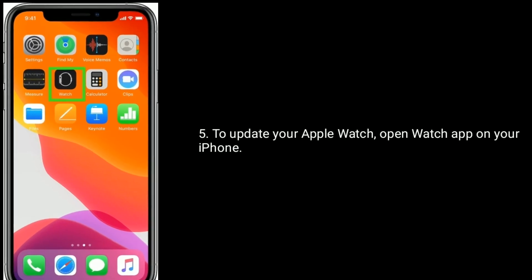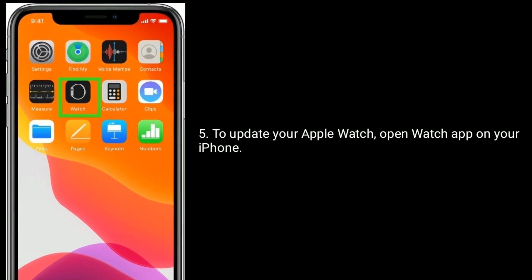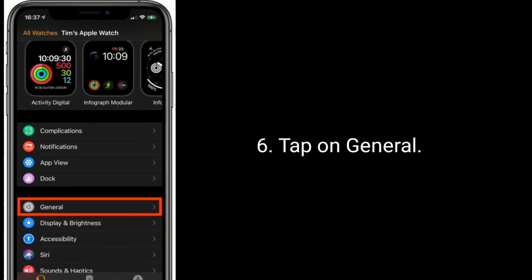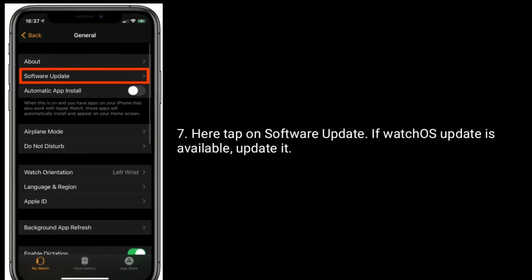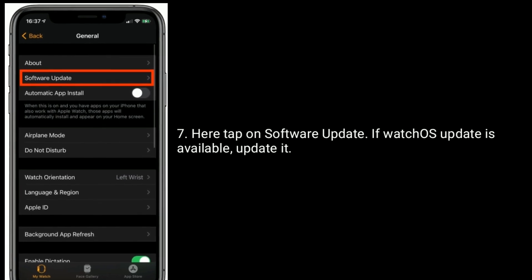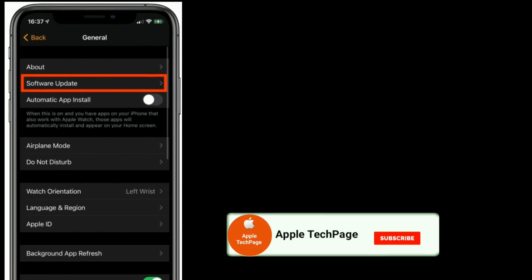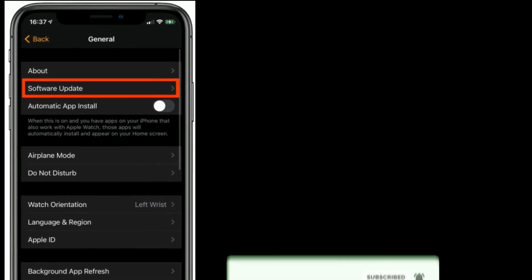To update your Apple Watch, open the Watch app on your iPhone, tap on General, then tap on Software Update. If a watchOS update is available, install it. Thanks for watching this video — please like, share, and subscribe to Apple Tech Page.